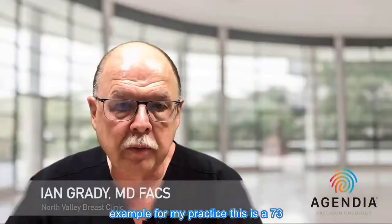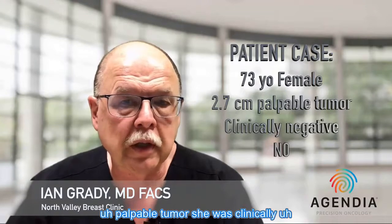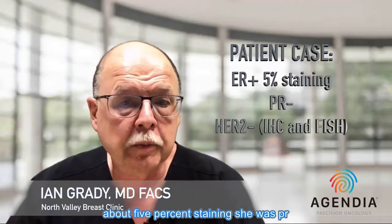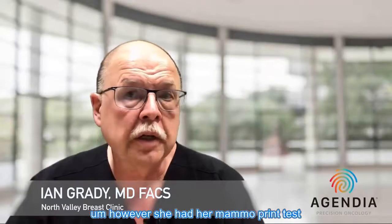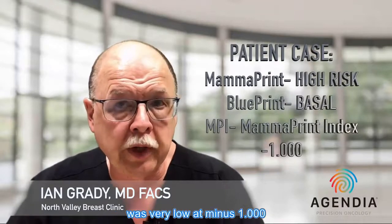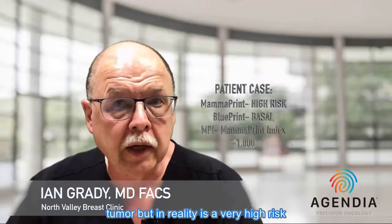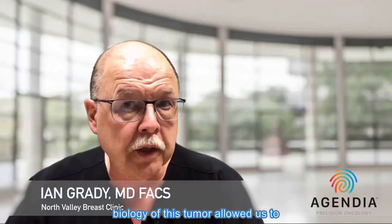Here is a case example from my practice: a 73-year-old female who presented with a 2.7 centimeter palpable tumor. She was clinically node-negative and after surgery was confirmed N0-negative. She was ER-positive at about 5% staining, PR-negative, HER2-negative on both IHC and FISH. However, her MammoPrint test showed she was actually a basal subtype with an MPI of minus 1.000 — clinically appearing to be a low-risk ER-positive luminal tumor but in reality a very high-risk basal tumor.